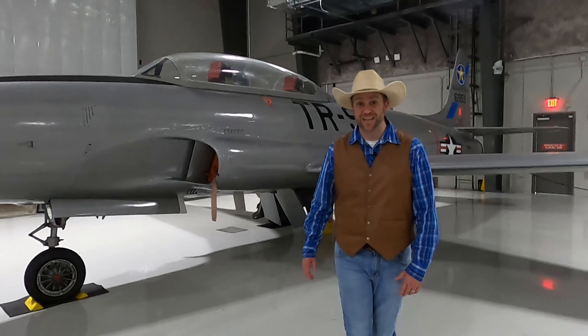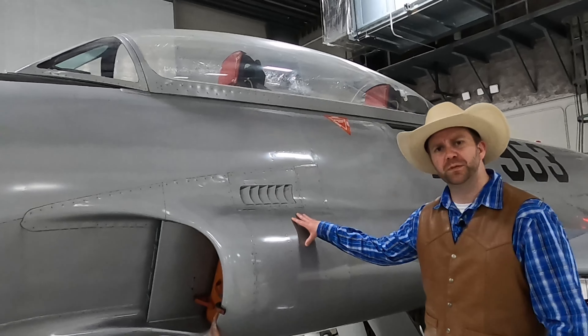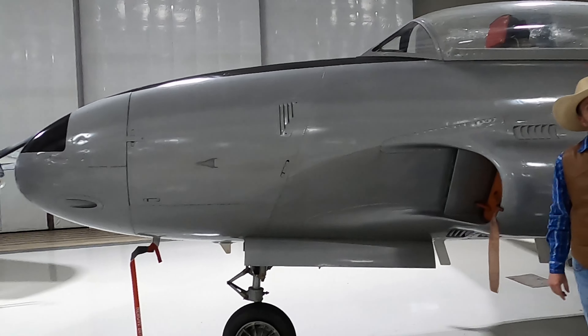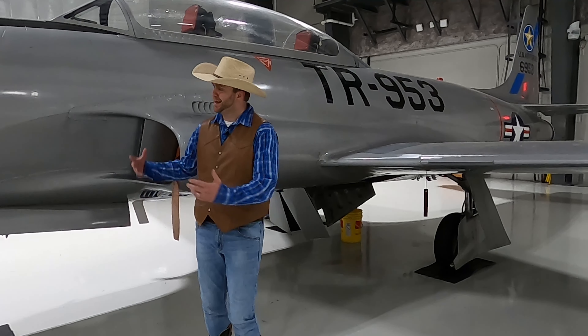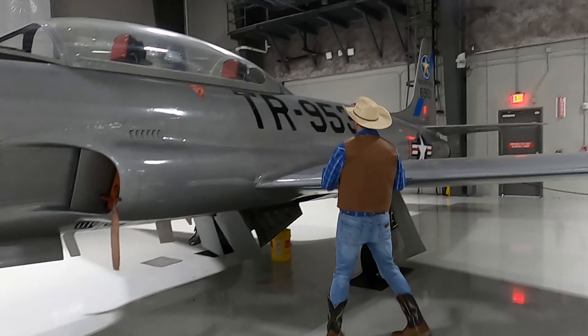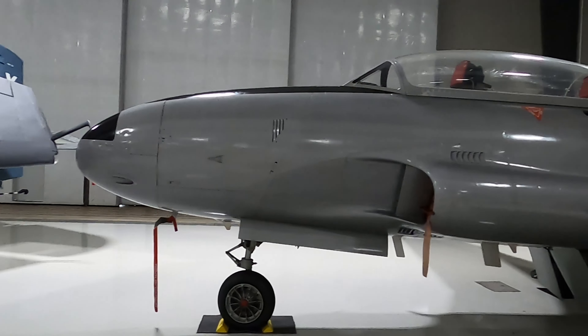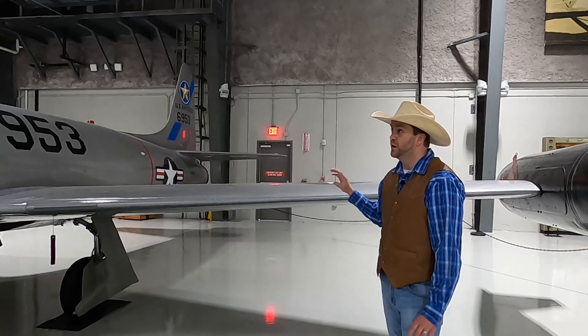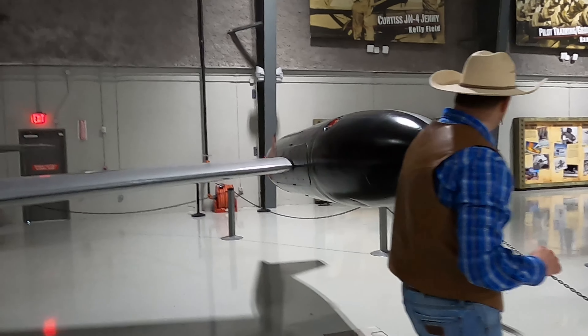This is the Lockheed T-33. This was a training airplane. Most pilots learn to fly on an airplane propelled by a propeller up front, but this plane uses jet engines. They needed something to teach pilots how to fly not with a propeller, but with a jet engine, and this was the plane used to do it. Instead of having a propeller up front, it literally has a jet engine in the back, so it can go really, really super fast. Whoa! Almost ran into this right here — better look out.